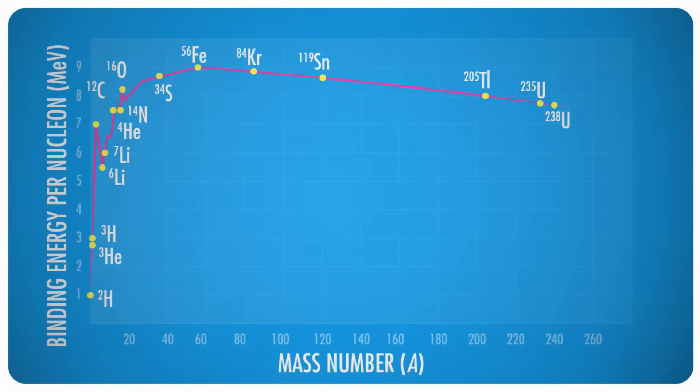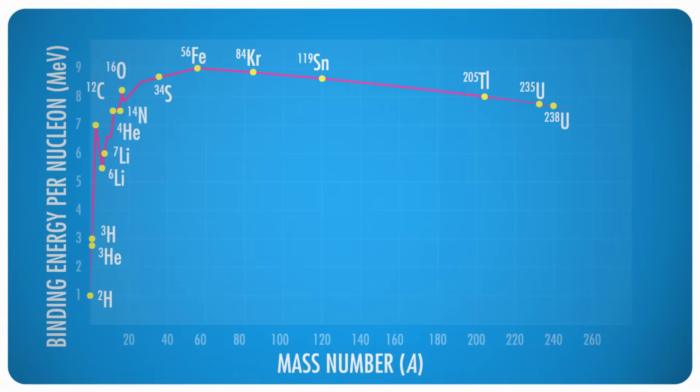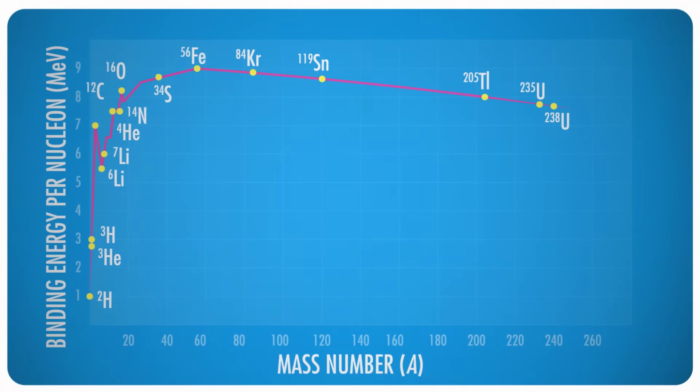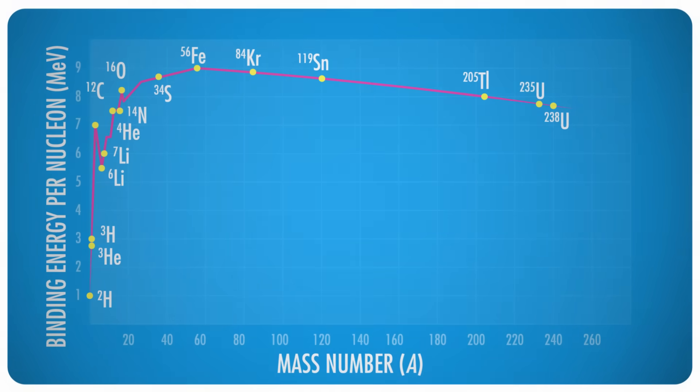This is a graph of the binding energies of various elements compared to their mass numbers. Elements with very high binding energies, such as iron-56, are very stable and rarely undergo nuclear reactions. But elements with lower binding energies can react much more readily. If the nucleus is heavier than iron-56, it will tend to break into smaller nuclei — a fission reaction. If it's lighter than iron-56, it will more likely participate in a fusion reaction, joining two nuclei together.